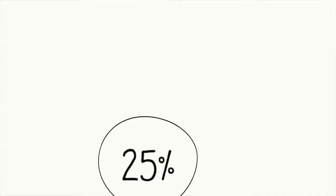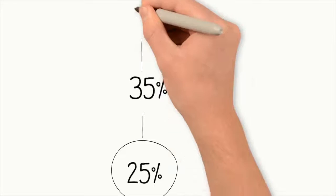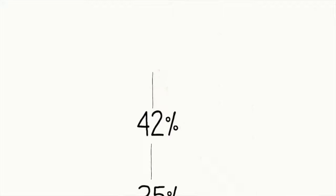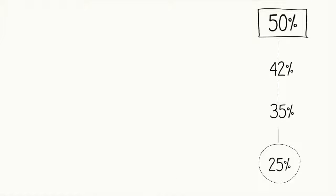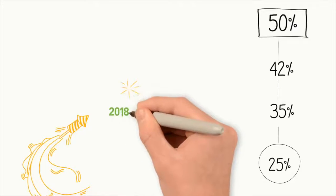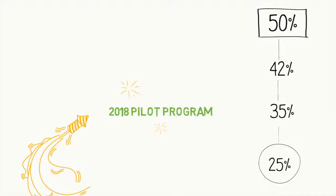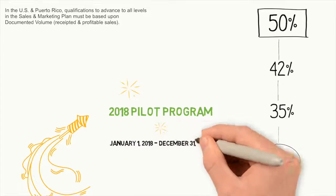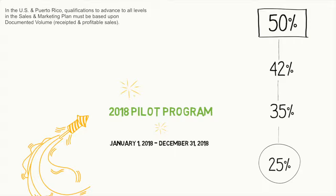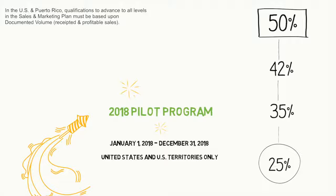For example, you start out at a 25% discount, then you work yourself up to a 35% discount, 42%, and finally 50%. Let's talk about our brand-new, exciting 2018 pilot program. This really affects the one- and two-month qualifications especially. Effective January 2018 until December 31, 2018, exclusively in the United States and U.S. territories.